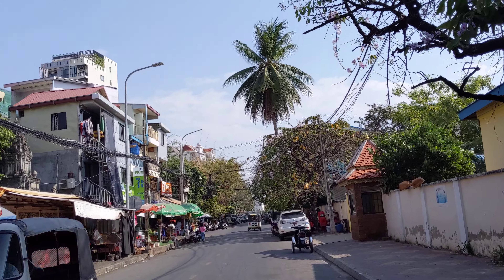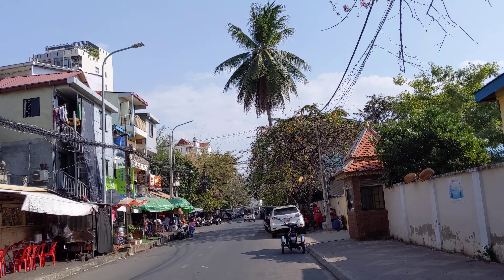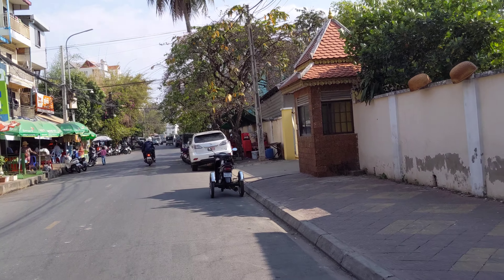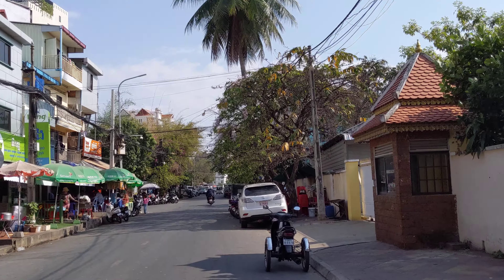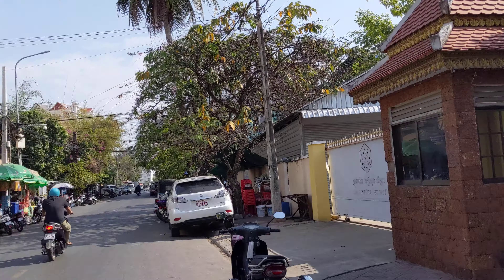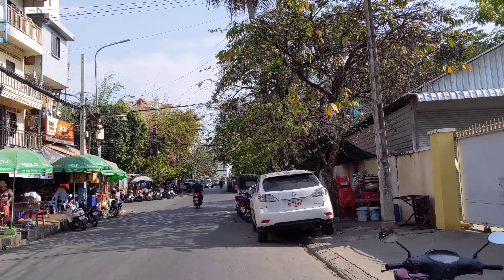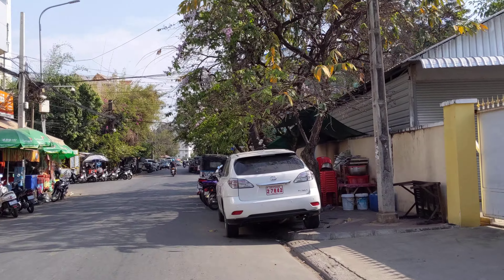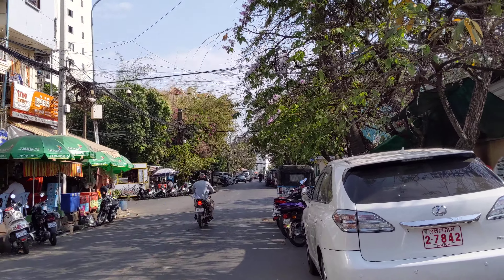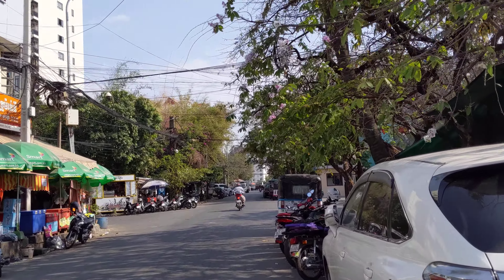Straight ahead here, about two or three blocks up, I think you've got the main park area with the monument. Alright, I'm going to catch you guys in a few. Thank you guys.